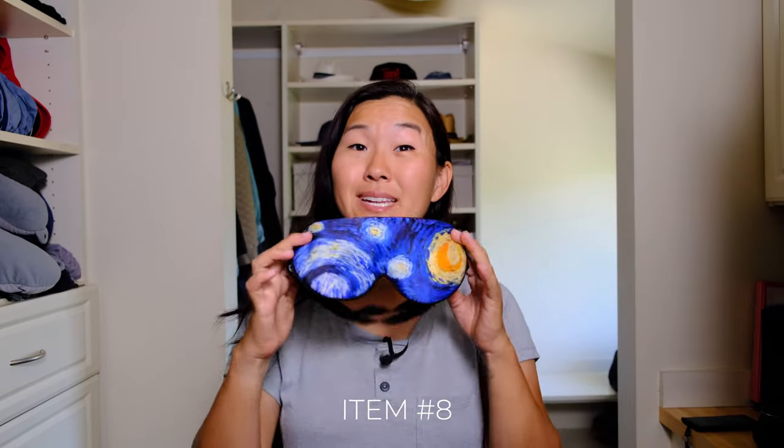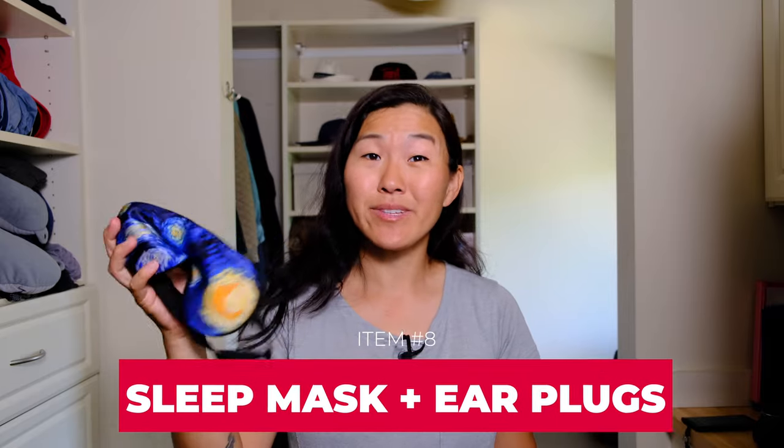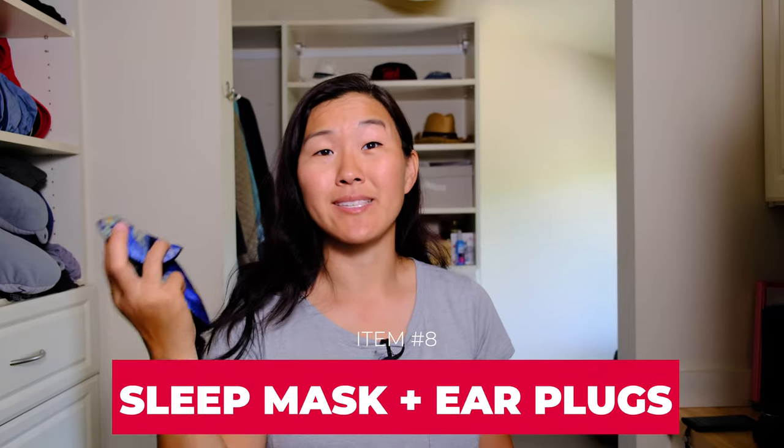Another essential item is an eye mask, which is really great for helping you get a good night's sleep. If you pair your eye mask with earplugs you can get some of the best peaceful sleep you've ever gotten. This is especially helpful when traveling on the road because you need a quality night's sleep to function well the next day and enjoy your road trip — especially if you end up in a really loud and noisy hotel.